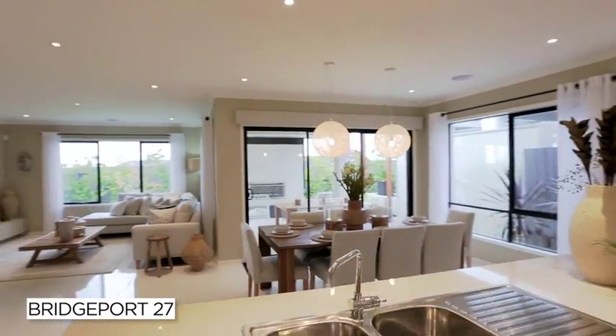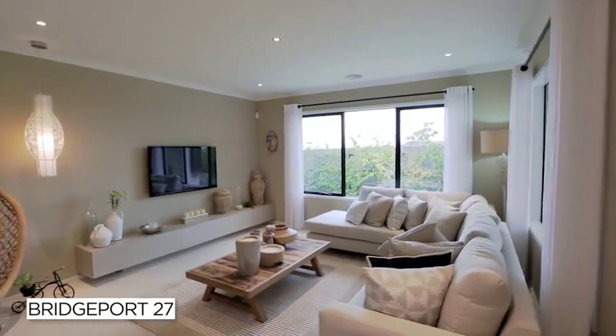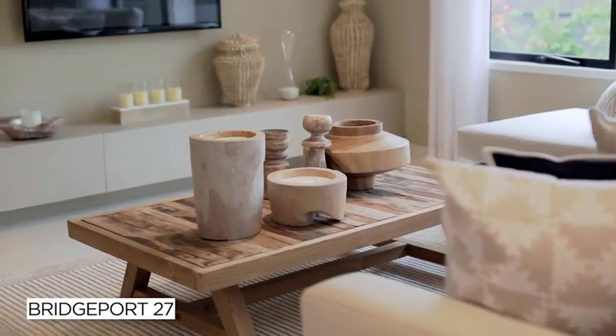Towards the rear of the home, you'll find the main living areas. This light-filled, open-plan space fuses the kitchen, meals and living areas together seamlessly.